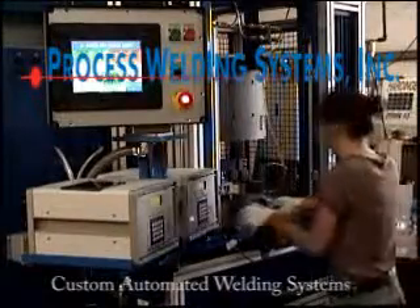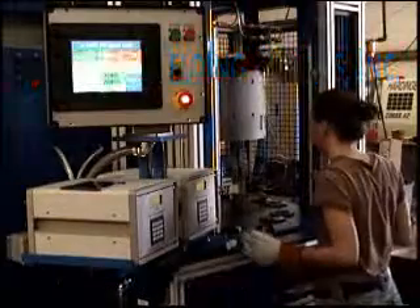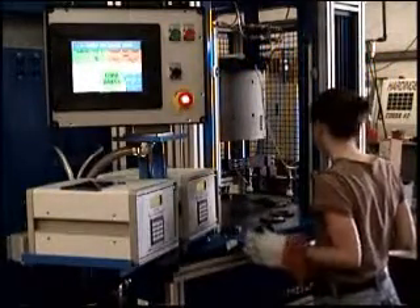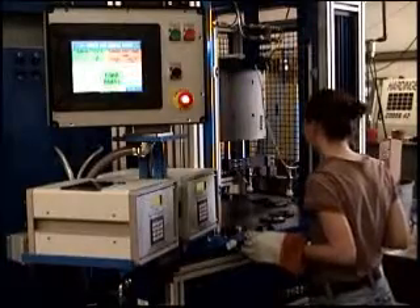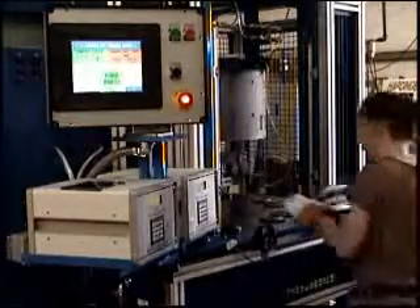In addition to our standard line of welding equipment and semi-automated systems, PWS can also build fully automated systems to customer specifications. This machine edge-welds two halves of a valve body together with an internal diaphragm. Water-cooled copper tooling is used to control heat.